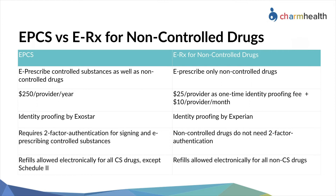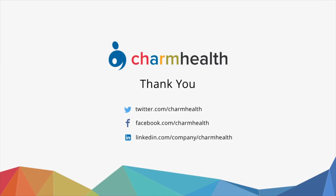CharmHealth also offers an e-prescription service which is only for non-controlled drugs. Prescribers who do not prescribe controlled substances can use this service at a $25 one-time fee per provider for Experian identity proofing and a $10 monthly subscription fee per provider.